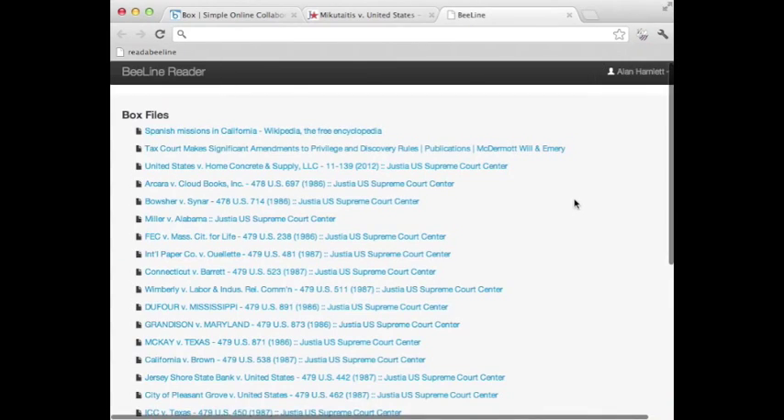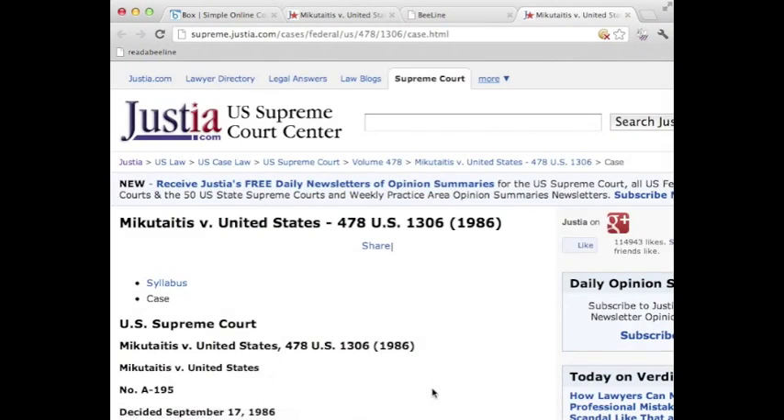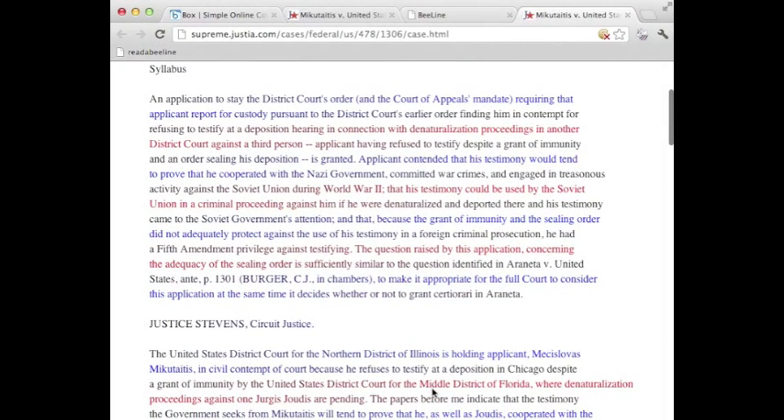We use Firebase to store the original link to the document's HTML page so we can Beeline the text. Beeline displays text with a color gradient that flows from the end of one line to the beginning of the next. This color gradient guides the reader's eyes as he transitions between lines, thereby increasing reading speed and reducing eye fatigue.